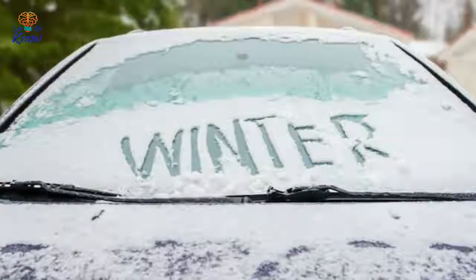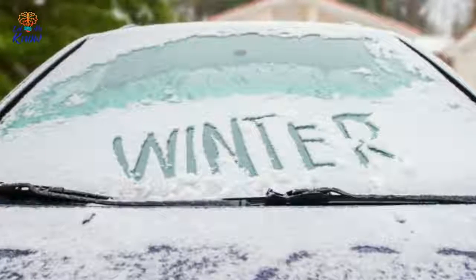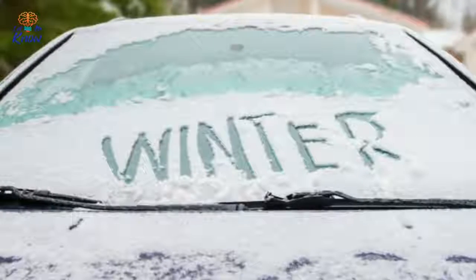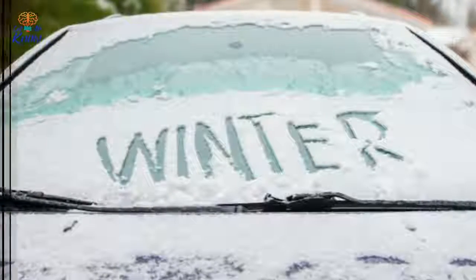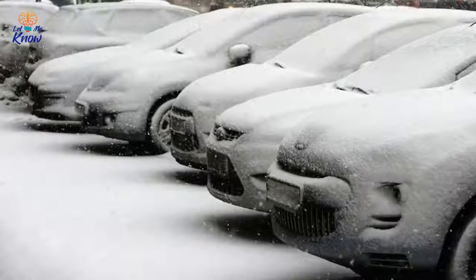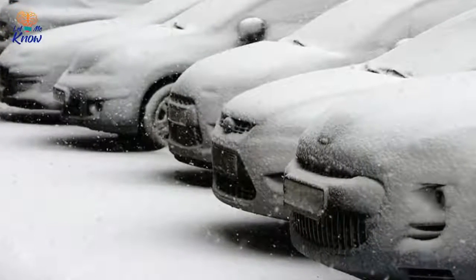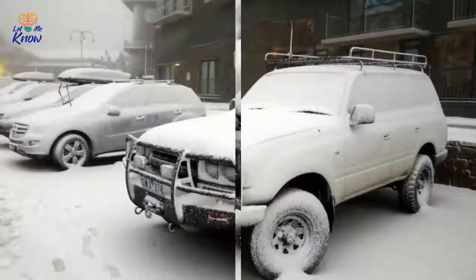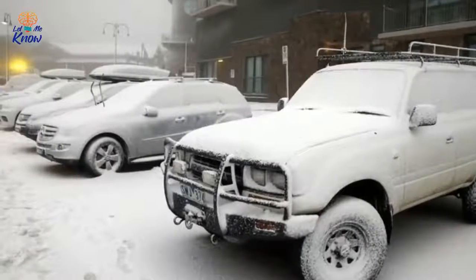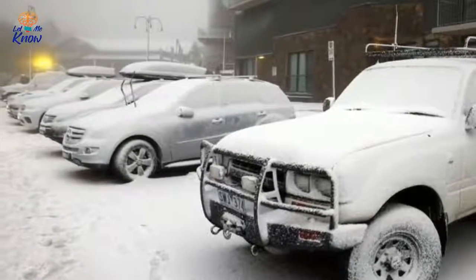Depending on where you live, you can probably expect a heavy dose of cold this winter. Snow may blanket your front lawn, or ice may cover your windows, and the unfortunate reality is that you're going to have to don your gloves, boots, and shovel and deal with it. That goes double for anyone who owns a vehicle. Some people resort to a handful of tricks, such as warming up the engine for a few minutes before they drive off.